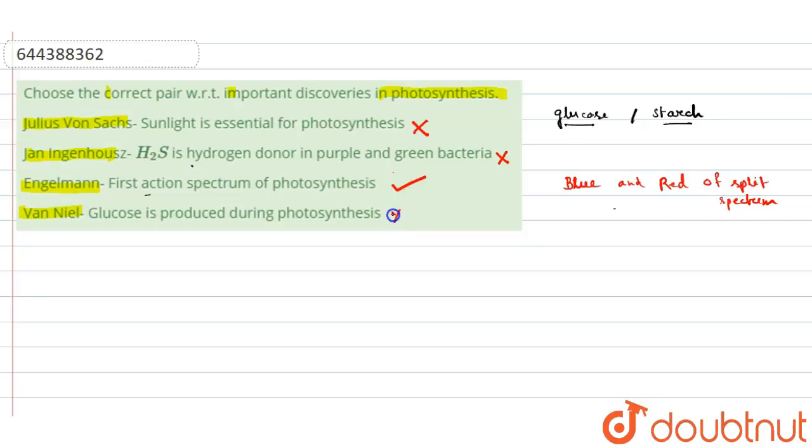So the correct pairing is only Engelmann, who did the experiment and showed the first action spectrum of photosynthesis. Thank you.